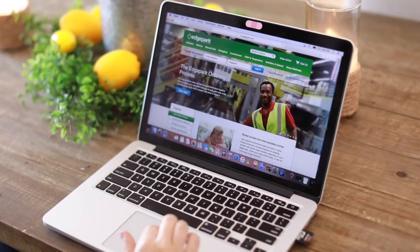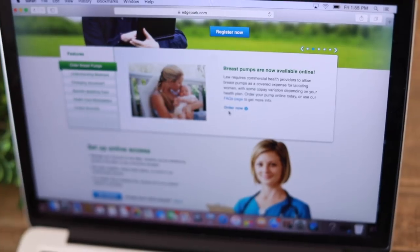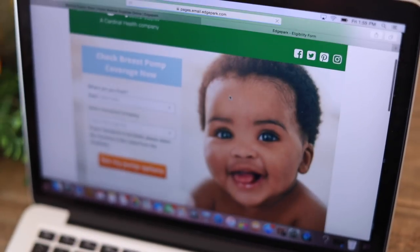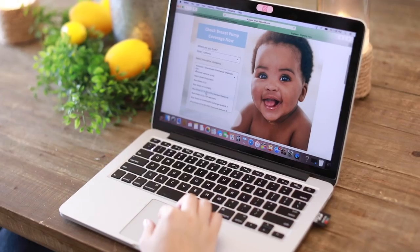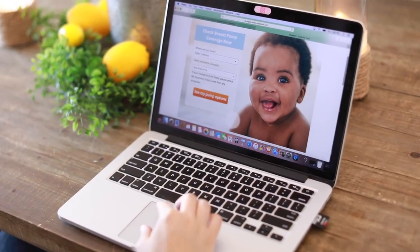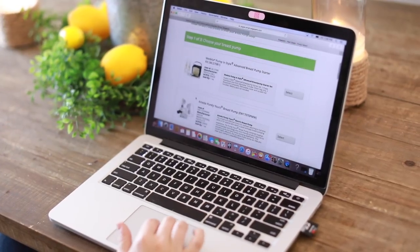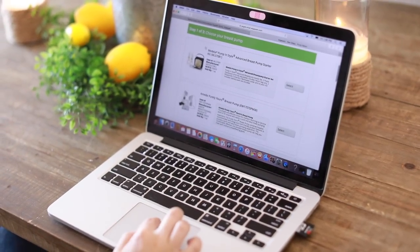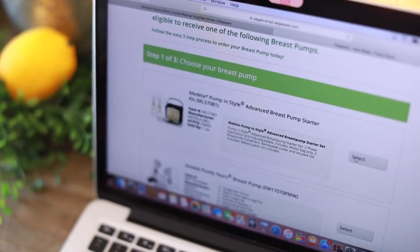My first tip is to get a free breast pump. Breast pumps are really expensive, and a lot of times insurance covers it. If you go on to this website called Edge Park — I'm not sponsored by this company, I actually just heard about it from a friend — you can put in your insurance and your doctor, and they will go ahead and contact your doctor.